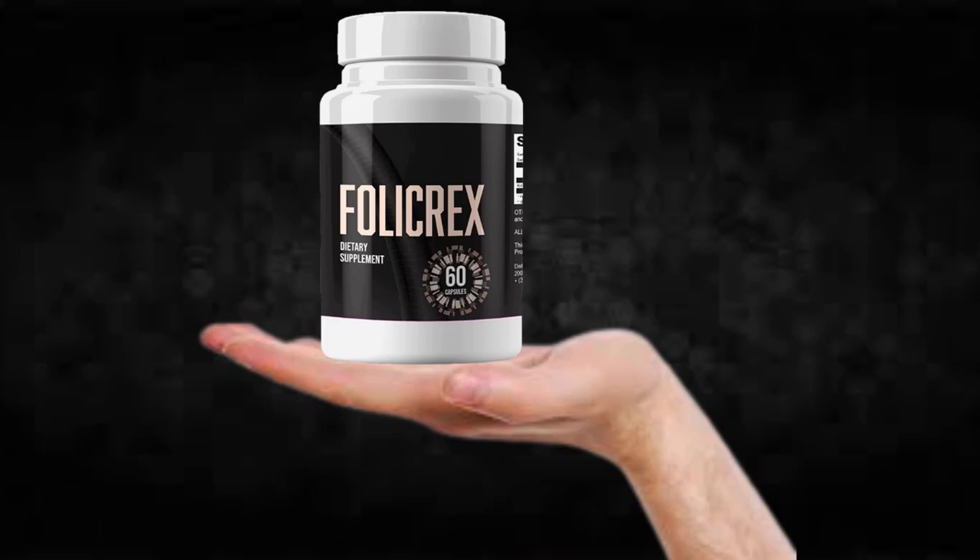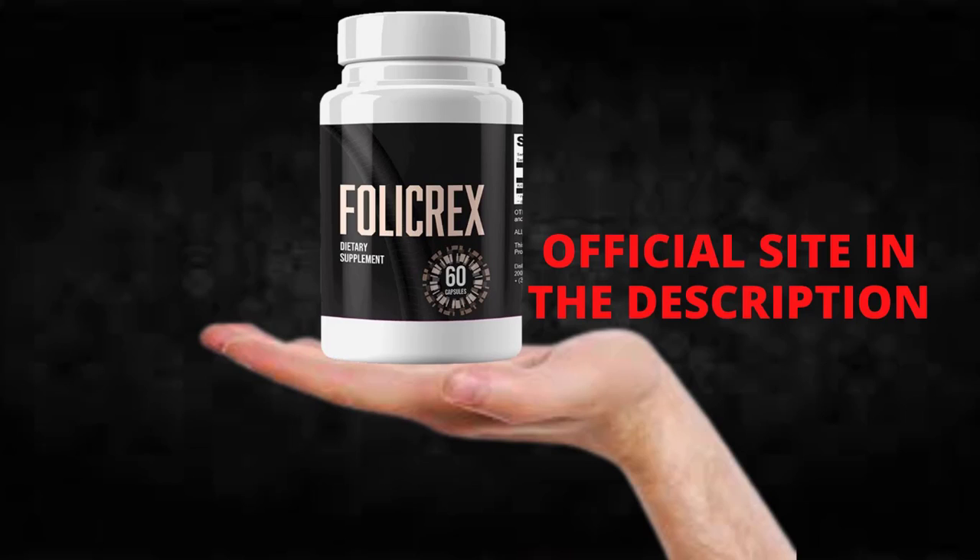The first thing you need to know about Follicrex is to be careful with the website you're going to buy Follicrex from, because Follicrex is only sold on the official website. To help you, I left the link to the official website down below in the description of this video.